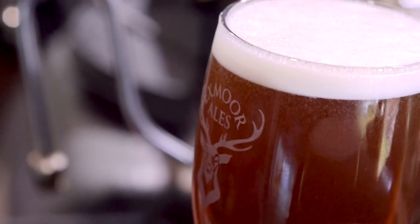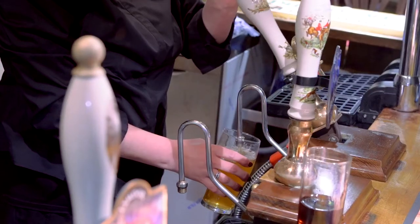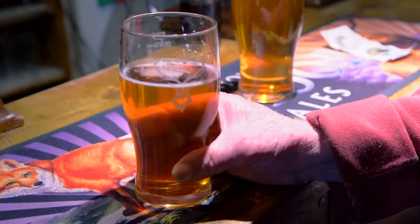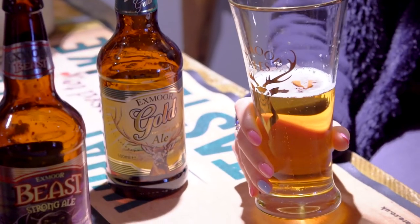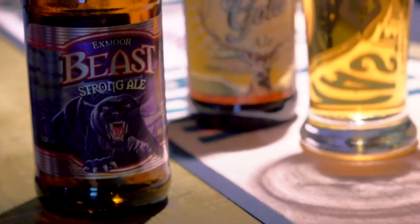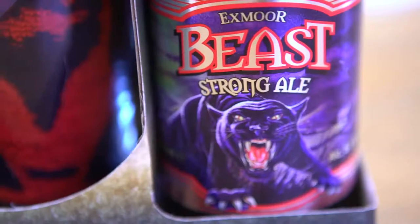One of the most famous beers that Exmoor does is Exmoor Gold. It was the first golden ale and that has now become our biggest seller. Exmoor Beast in its bottle form won a national competition, and we're very pleased that our bottled Beast was awarded first prize.